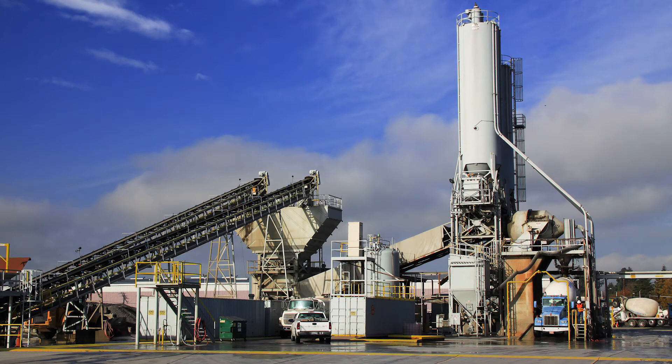A few years ago, Duke University put together a study of how the industry has improved over the years, and they showed a real significant shift in energy consumption for the better over that period of time. And that's thanks to Energy Star and all the efforts that they made for our industry.